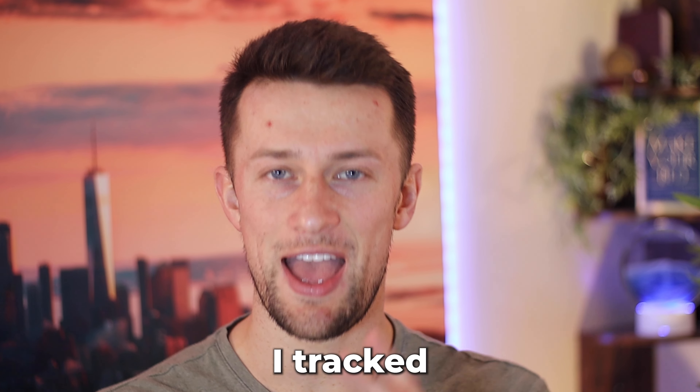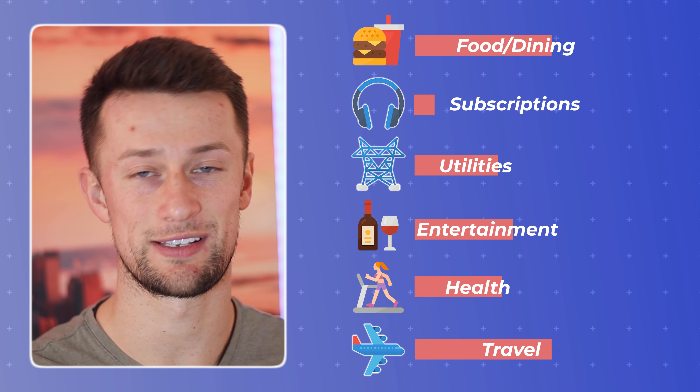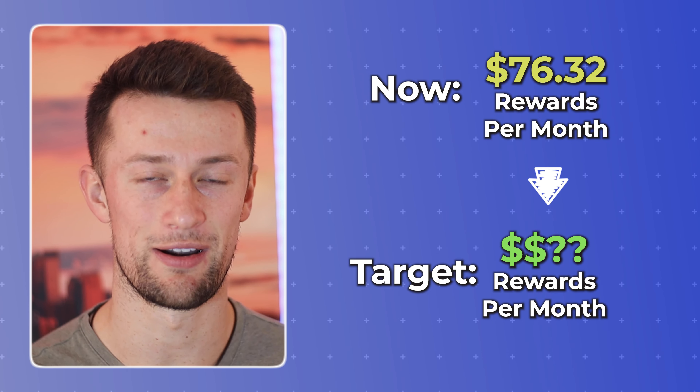For the month of January, I tracked every single dollar, every single cent that I spent without exception. It's the start of a new year and a new month, and that's the opportunity to put my credit card roadmap into place for the rest of the year. It's also a great checkpoint to see where I was really excelling in the credit card game and where I was falling short and could optimize to make things a little bit better. Here's exactly how I did it and how it could potentially work for you.